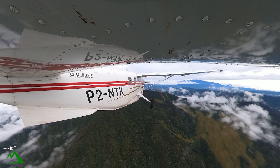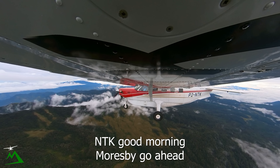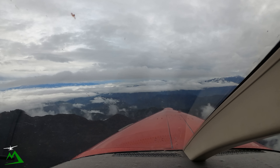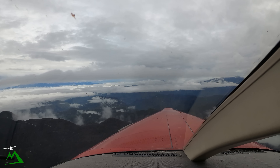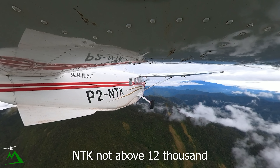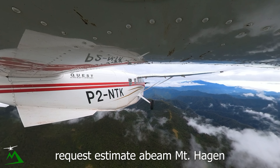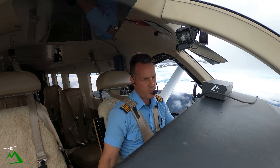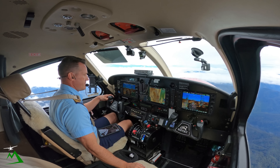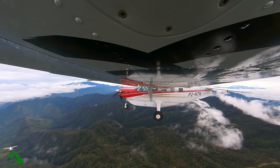November Tango Kilo transfer to Moresby. Moresby, November Tango Kilo, 15 miles to the west of Garoka, maintaining 12,000. Estimating overhead Compium four six. November Tango Kilo, number one, 12,000, QNH 1011. Request estimate Abiom Montenagin. Should be north of beam time three five — about nine kilo — and I'll be remaining at GTA.